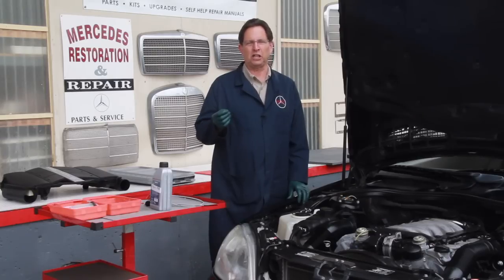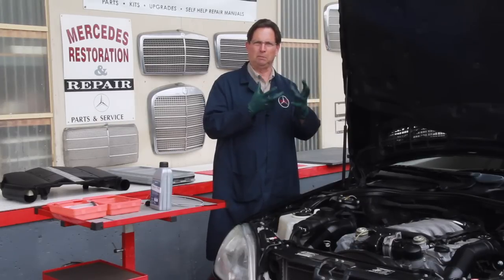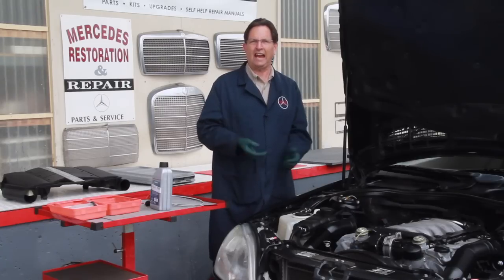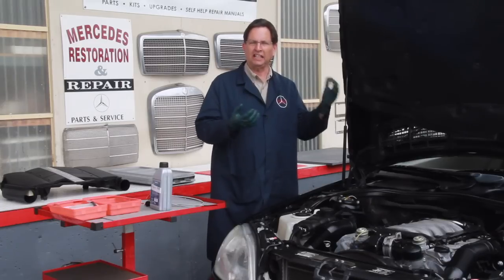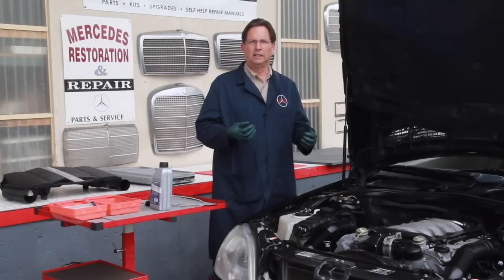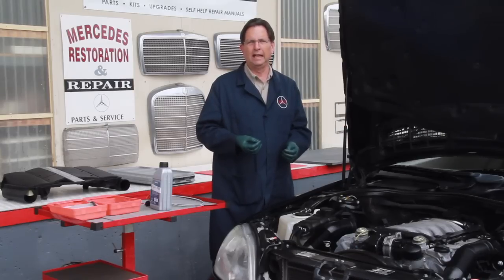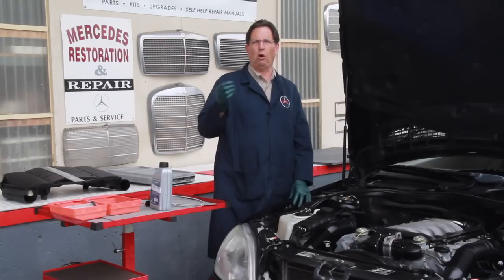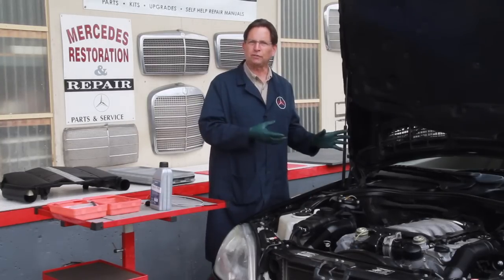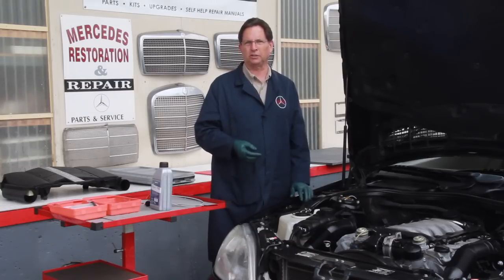A lot of service shops have reported that around 80,000 miles they'll start to see the fluid become very sludgy. And these transmissions are vented to atmosphere — so there is air getting in, and with air comes moisture, and moisture creates oxidation of the fluid. I don't believe in the sealed-for-life transmission as it was intended. In future videos I'll go over how to inspect your fluid, how to test it, how to change the fluid, how to do a flush, and we'll talk about the pros and cons of a power flush on this particular transmission.